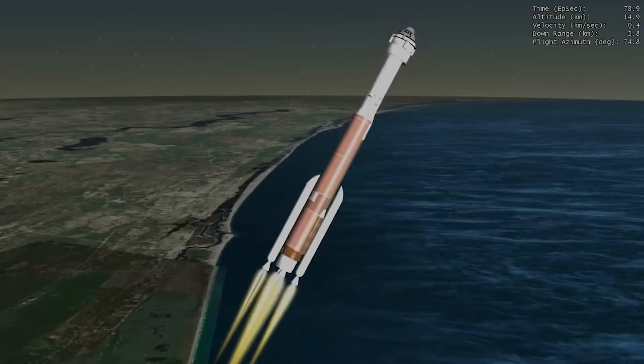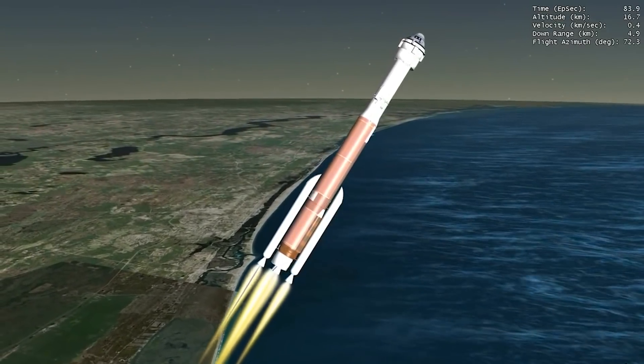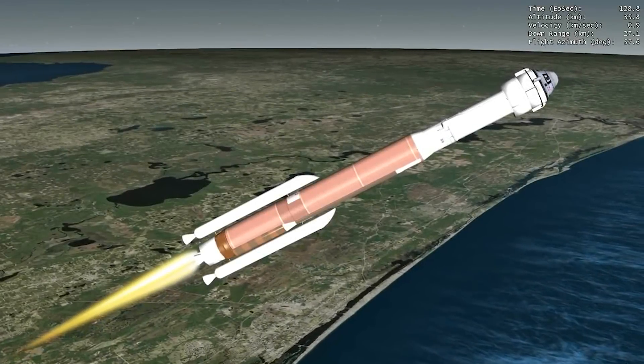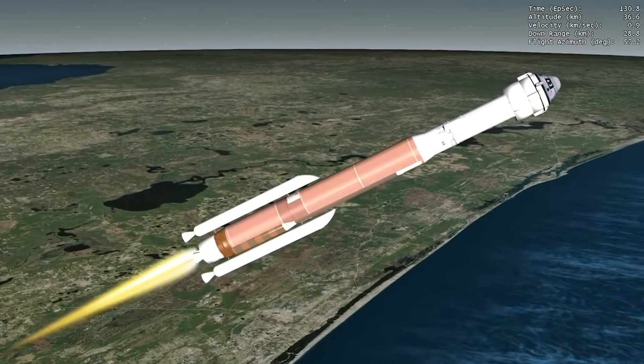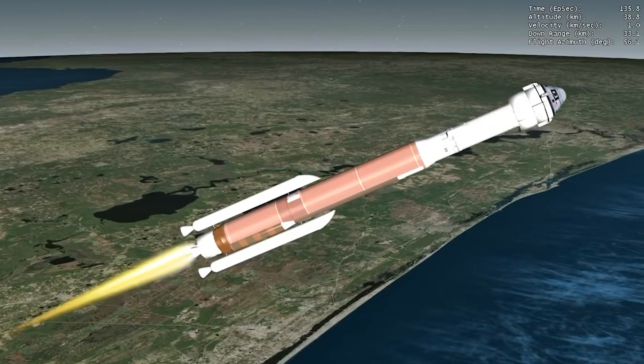Shortly after liftoff, Atlas begins a pitch-over to attain the proper flight path while minimizing the dynamic pressure the vehicle experiences during flight. To ensure crew safety and comfort, the Atlas V rolls to a heads-up position and uses booster engine throttling to limit vehicle acceleration to 3.5 g's.